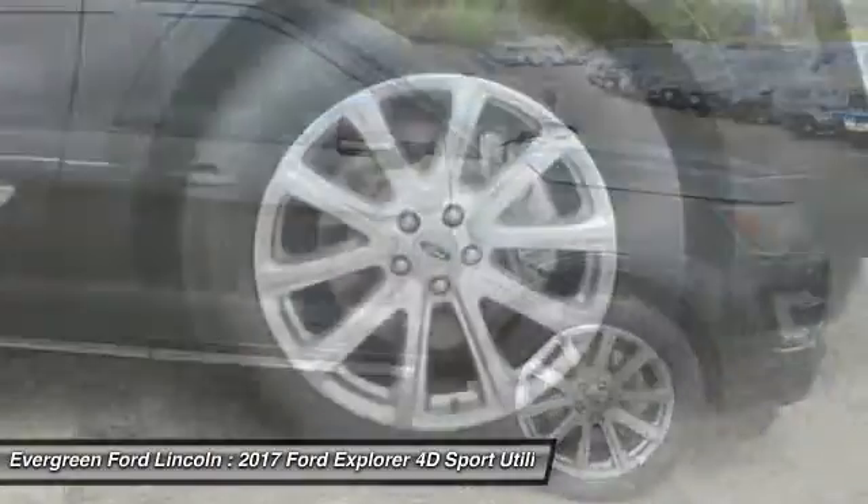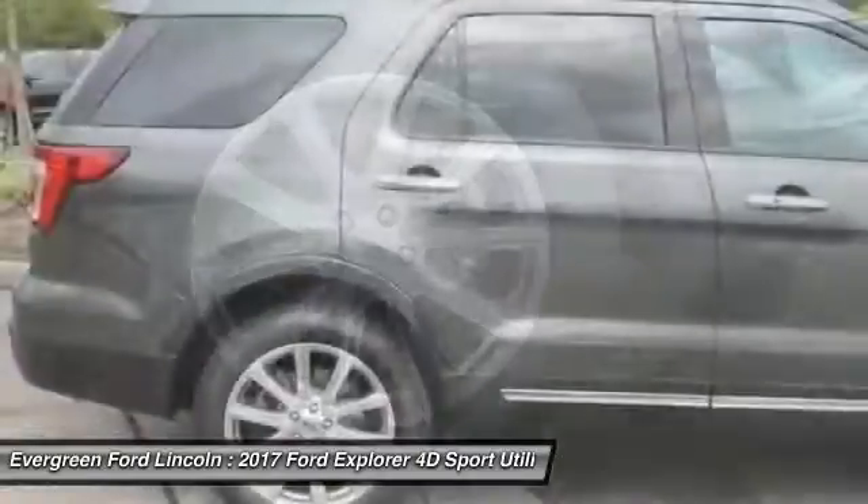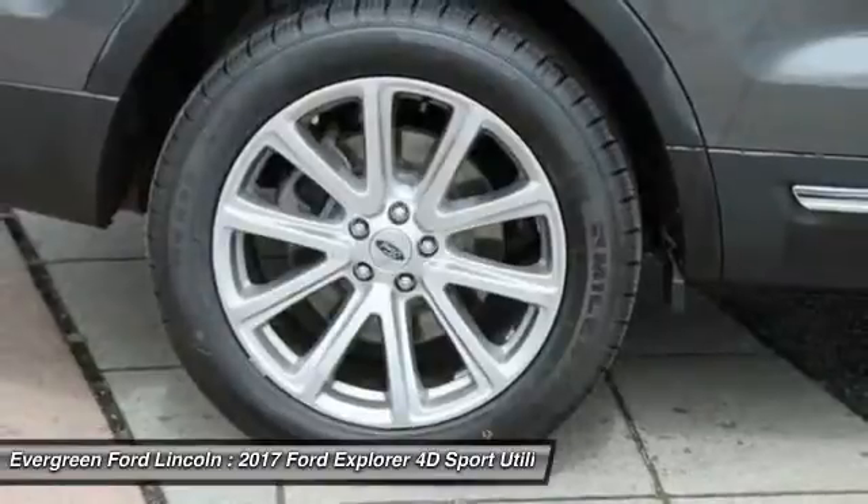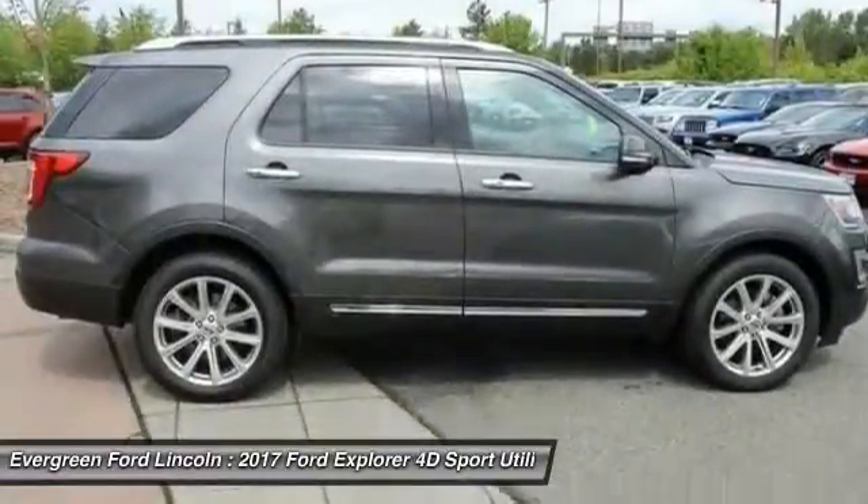Heated rear seats, aluminum wheels, four wheel disc brakes, universal garage door opener. If you like it online, you'll love it in your driveway. Take it for a spin today.